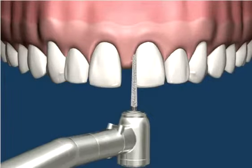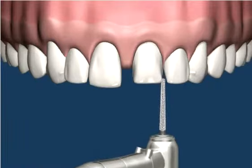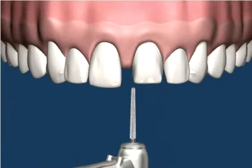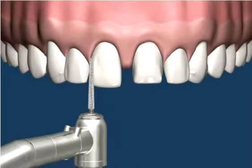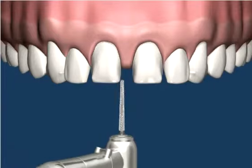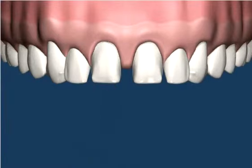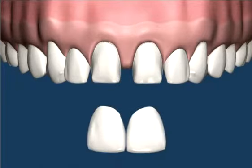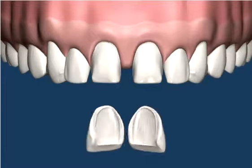He shows how we can use porcelain veneers to close a large space between the two front teeth. The two teeth are slightly prepared with a drill. Porcelain covers or veneers are made in the laboratory.